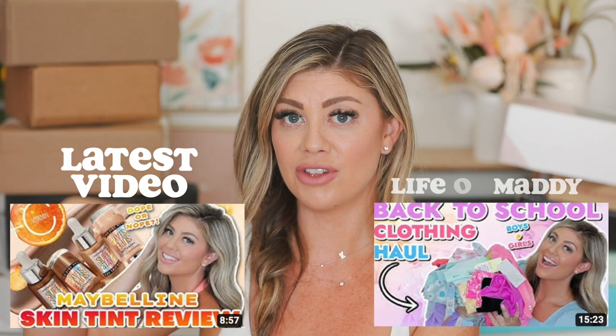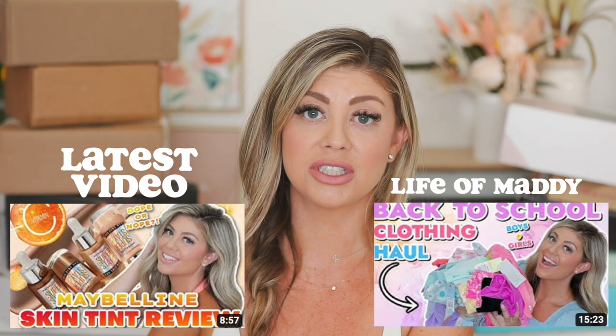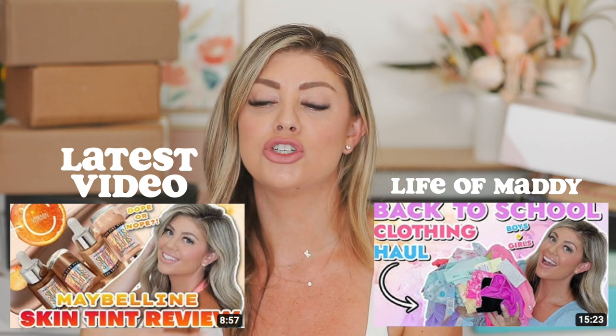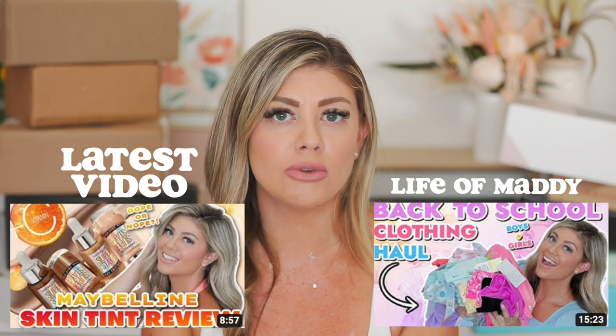If you guys are brand new to my channel, hello, welcome. My name is Madison. I do beauty videos over here every Saturday, which is mainly PR unboxings, reviews, updates, all that fun stuff. And then also on my mommy channel, it's called Life and Maddie, which I have linked down below. You can go check out videos over there every single Sunday — vlogs, baby product reviews, toddler reviews. I've got two little girls, so just anything lifestyle is over there.